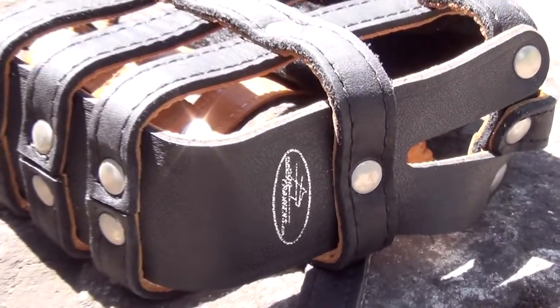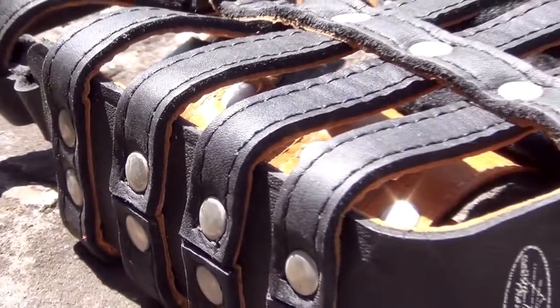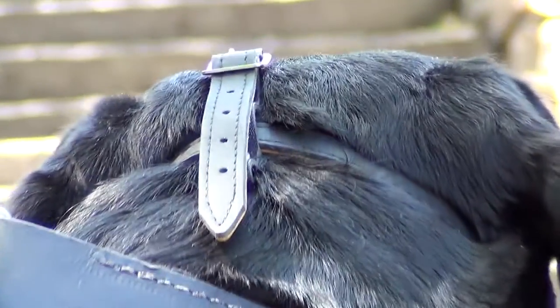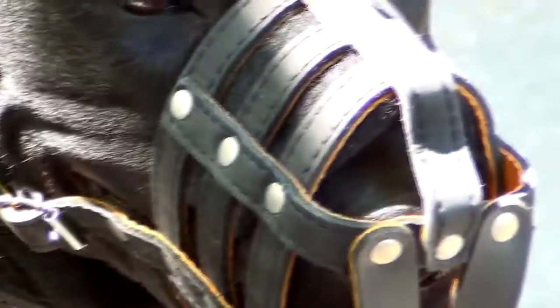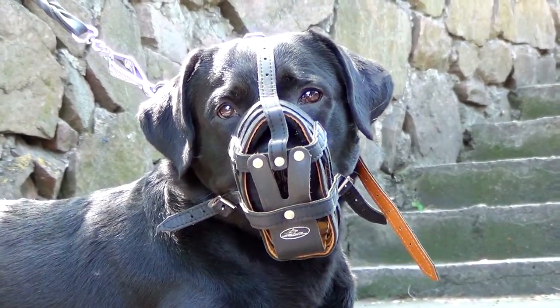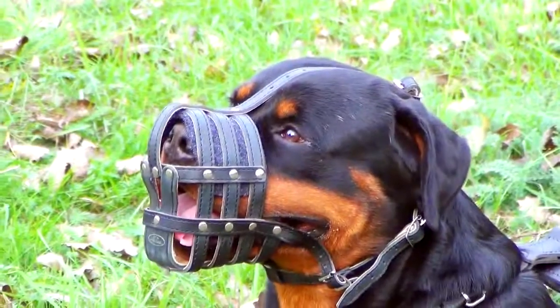The straps are made of genuine full grain leather. It is very strong and durable. The leather retains its genuine full grain structure and thus remains very breathable and pleasant to have on. Each strap is padded with special very soft nappa leather. The straps are stitched and carefully riveted to ensure utmost reliability.